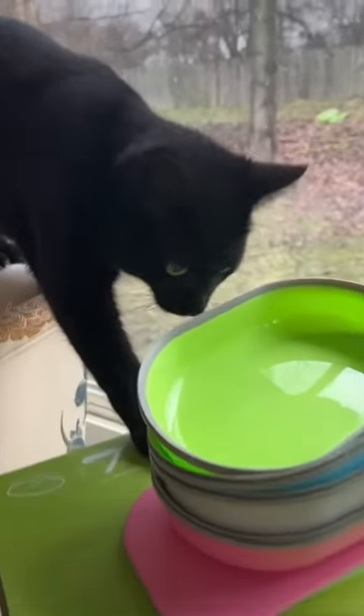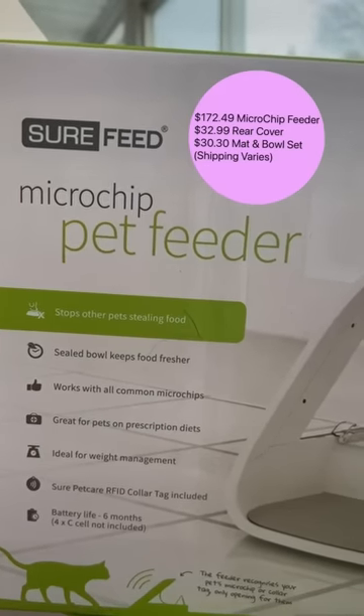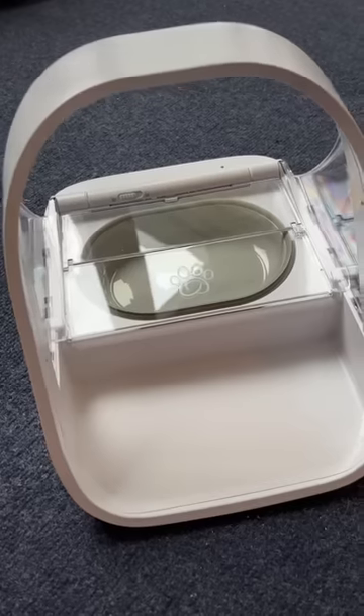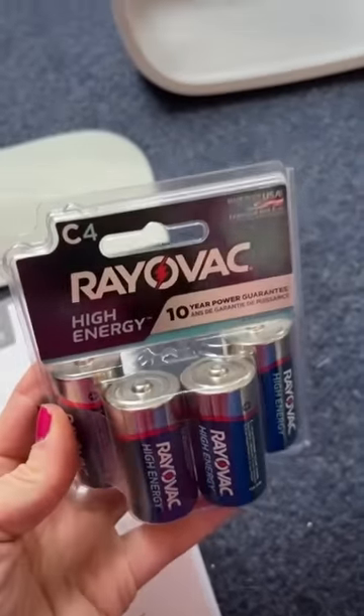Are you getting excited? You're going to have your own bowl. Here's some of the info — I got them from Sure Feed. This is not sponsored, just highly, highly needed. This is what they look like, and they come with a novel — just kidding, it's in different languages, you only get this much. I just need to put batteries in it and hit like the cat Bluetooth button and it'll pick them up. Takes four of these thick bad boys.